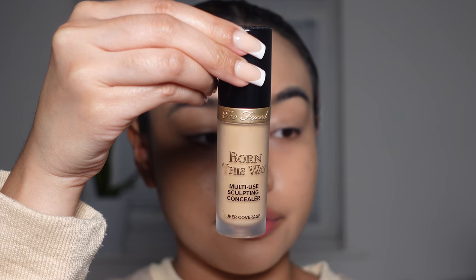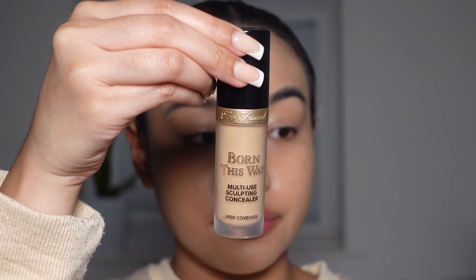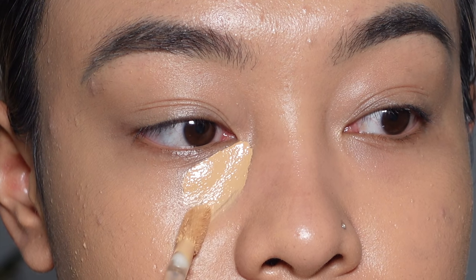Now to conceal my under eyes I'm going to be going in with the Too Faced Born This Way Multi-Use Sculpting Concealer in the shade Natural Beige.